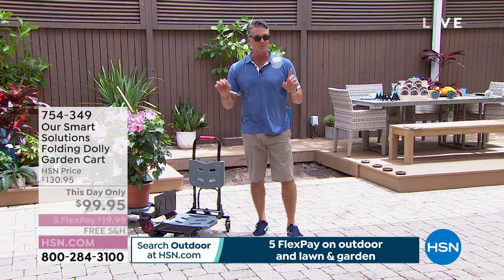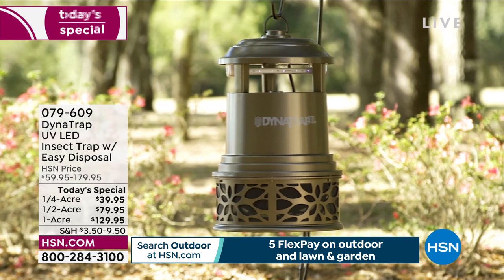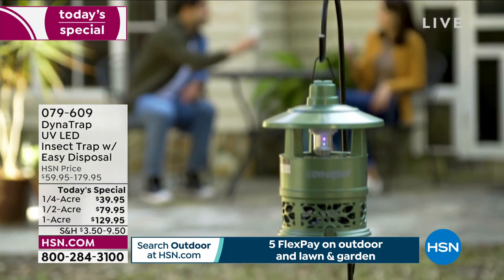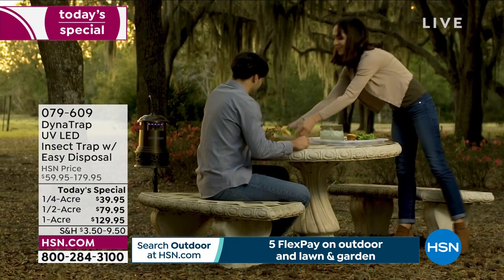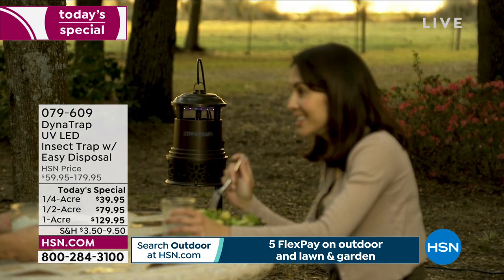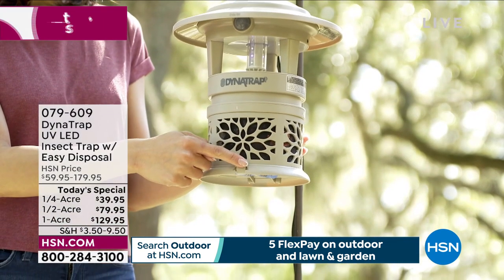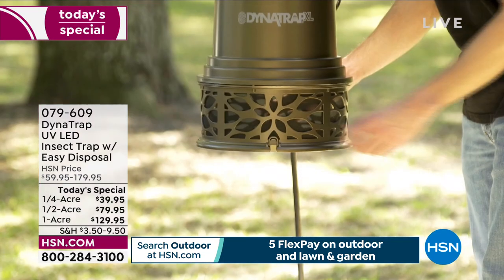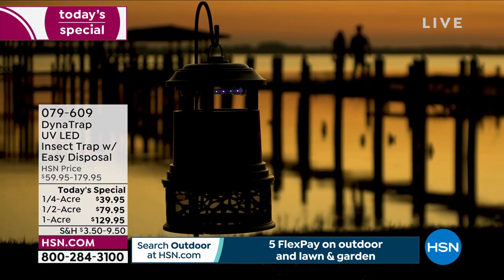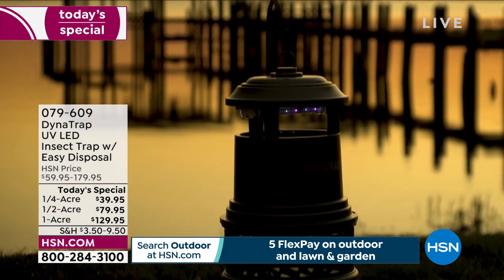Coming up in about 20 minutes is our brand new today's special. We want to get those bugs now while they're starting to develop. If it's 50 degrees or above anywhere you live right now, now's the time to start getting rid of them — they breed so fast, you're going to get eaten alive this summer. Do you want to get rid of bugs without spraying toxic chemicals? We have exclusive colors and exclusive design. You never have to touch the bugs — just plug it in, put it in the corner of your yard, and watch as you enjoy every evening. Item 079609.